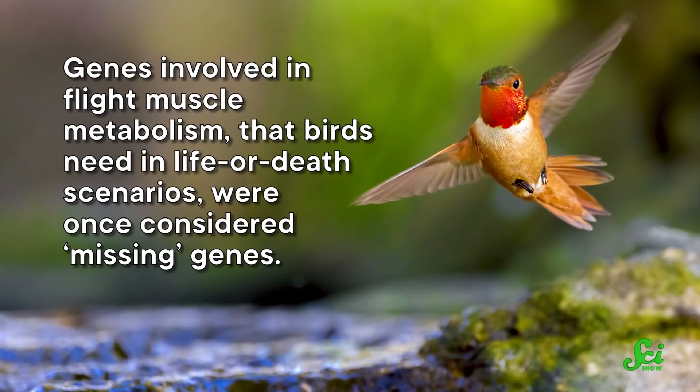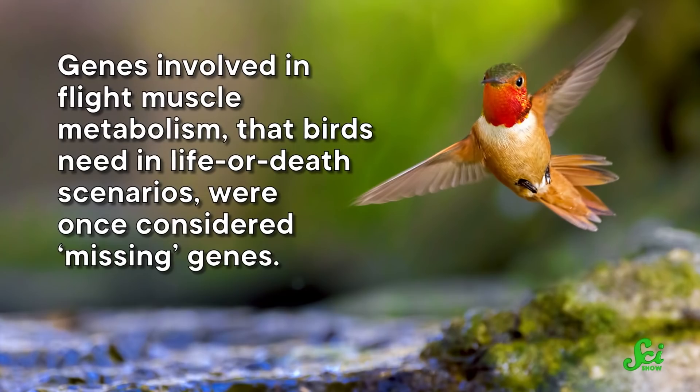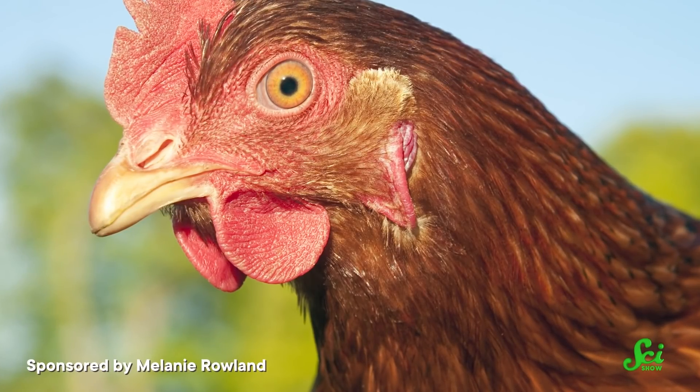Genes involved in flight muscle metabolism that birds need in life-or-death scenarios were once considered missing genes. By using some creative techniques to reduce this GC bias and look at other genetic material, scientists have finally found those genes in chicken DNA. Chickens cannot hide their secrets forever.